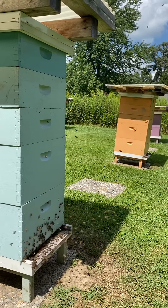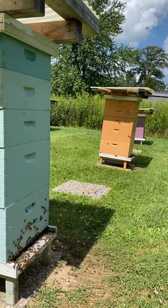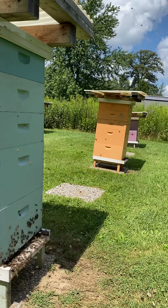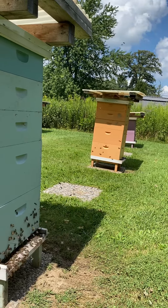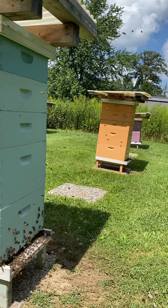Hey folks, what you're seeing here is called orientation flights. After bees hatch, about three weeks later, they begin to take these orientation flights before they can actually forage. Forage, of course, just means to visit flowers for nectar to bring back to the hive for honey.